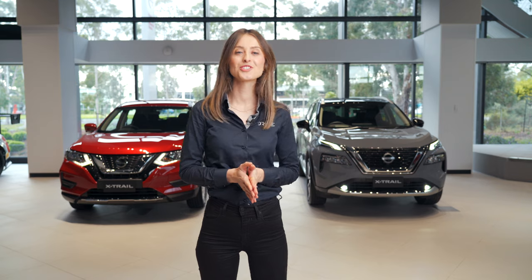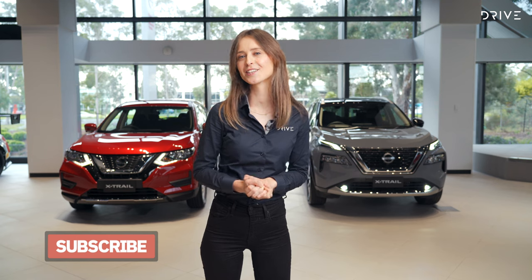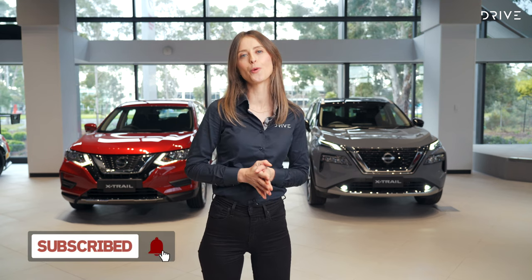Before we find out what's changed in X-Trail land, make sure you like this video and subscribe to our channel and hit the bell icon so you stay up to date with all new car content.